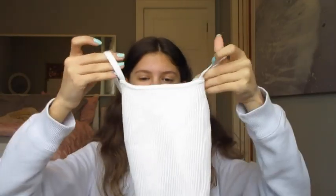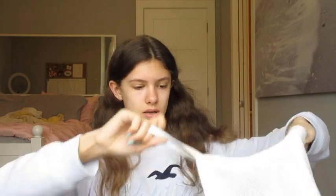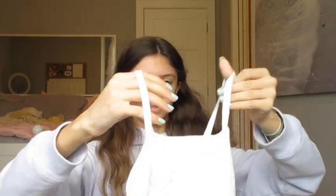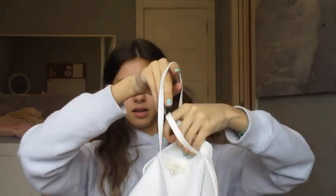I also got this at the mall — it's a little tank top from PacSun. It's sort of like a halter at the top, and it crisscrosses in the back, so it's really hard to hold up. Yeah, just a cute tank top.